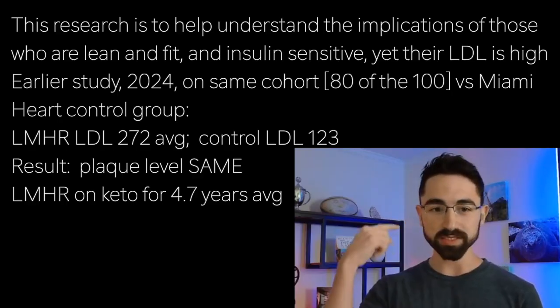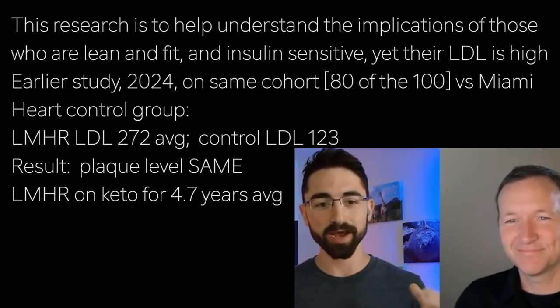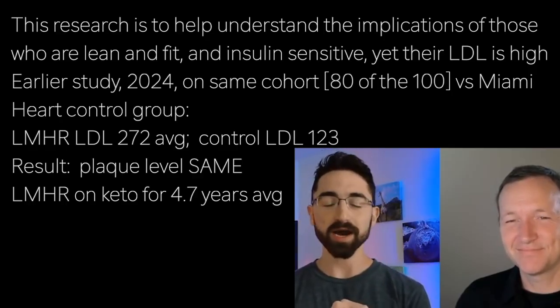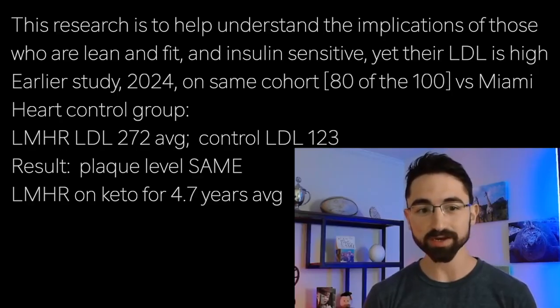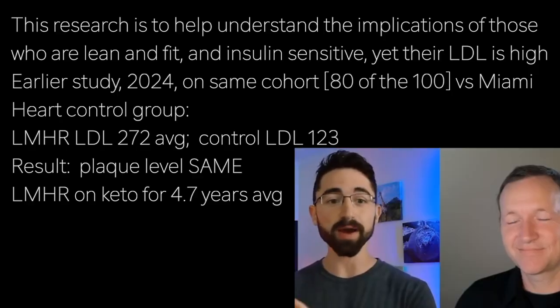What Dave stumbled upon through his own journey, and then I stumbled upon — this convergence — is this bizarre pattern where it's the lean, insulin-sensitive people who have their LDL go through the roof. He got intensely curious, and because this question wasn't being answered, he went about crowdsourcing a clinical trial, which isn't typically done — and is definitely not done by an outsider.